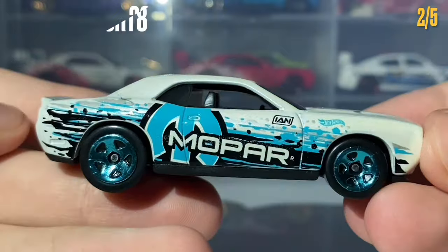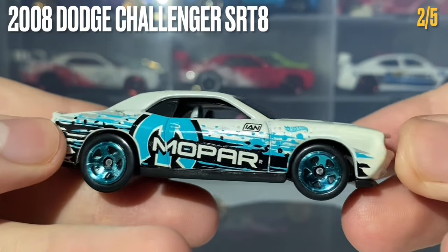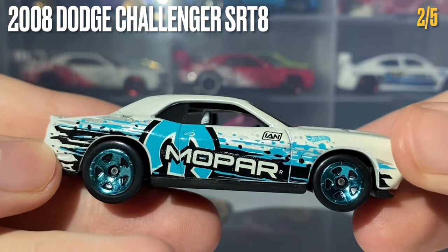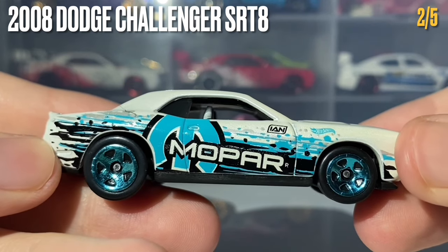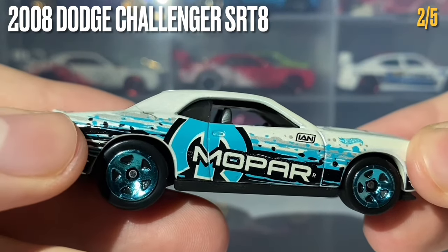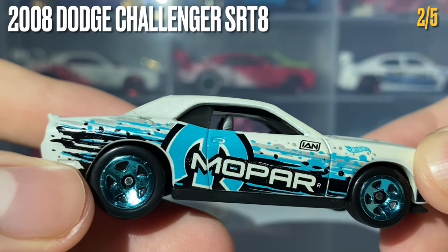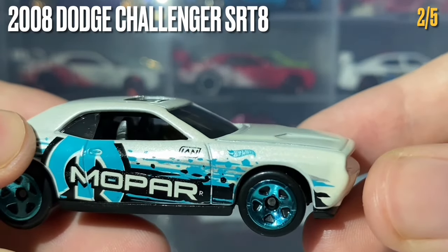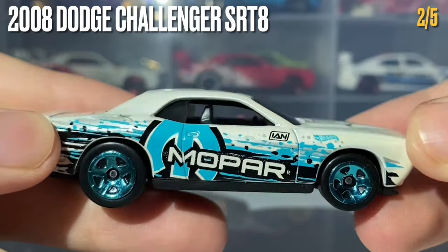The second car in this 5-pack is the 2008 Dodge Challenger SRT8 — another really solid one. This car has been painted in a slightly metallic white color. It is rolling on the five-spoke wheels painted in chrome blue, which match up nicely with the Mopar side livery tamped on in a mixture of blue, black, and silver. You can also see the IAN logo in black and the Hot Wheels logo in blue.